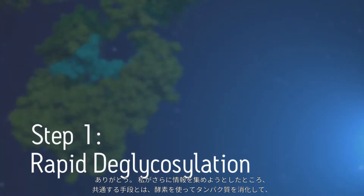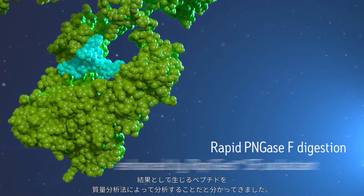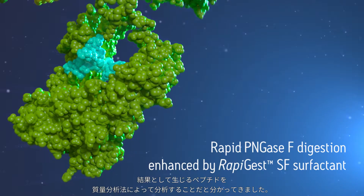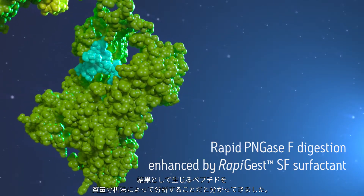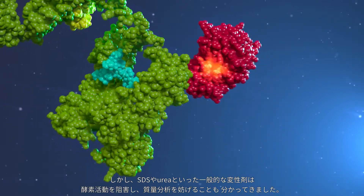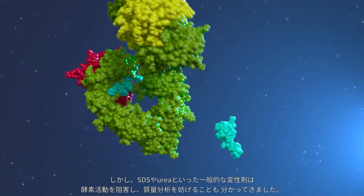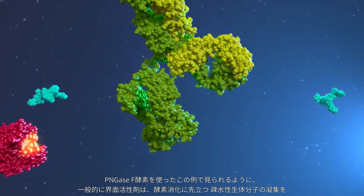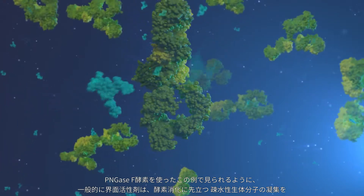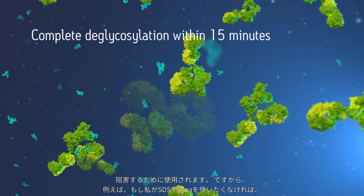As I look to gather more information, I'm finding that the common strategy is to digest proteins with enzymes and analyze resulting peptides via mass spec methods. However, common denaturants such as SDS and urea are disruptive to enzymatic activity, and they interfere with the mass spec. Surfactants are commonly used to disrupt the aggregation of hydrophobic biomolecules prior to enzymatic digestions, as seen in this example with PNGase F enzyme.